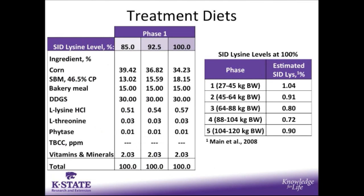The treatment diets were a corn-soybean meal-based diet with 15% bakery meal and 30% dried distiller grains with solubles. The estimated SID lysine level at 100% was formulated to specific levels throughout the finishing phase. It is important to note that in phase 5, we did formulate to a 0.90 SID lysine level in the last finishing diet.